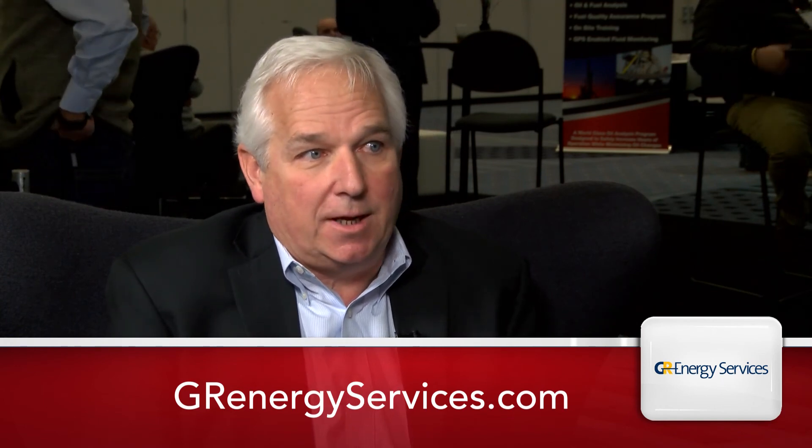If an interested operator needs to get a hold of us, they can go to our website at grenergyservices.com. There's contact info, a 1-800 number, or an email they can click on to get in touch with us. Thank you for your time, Barry. For Heart Energy, I'm Jessica Morales.